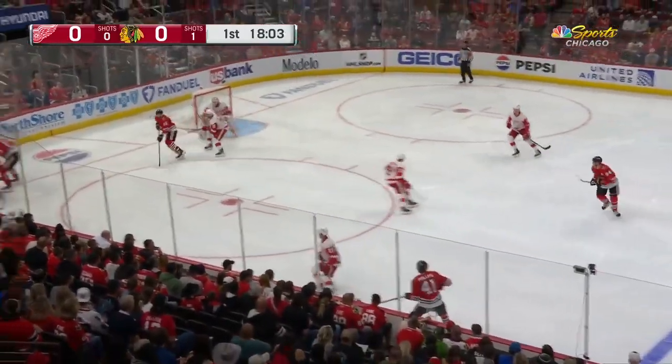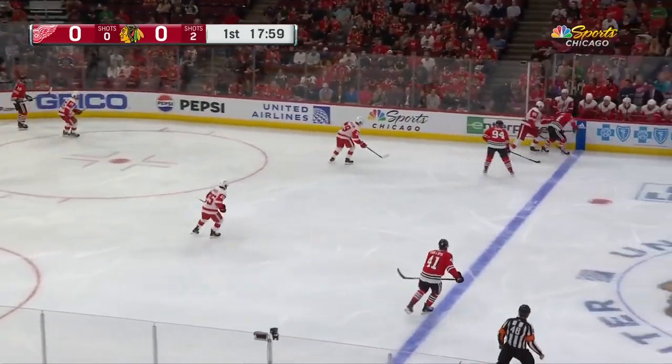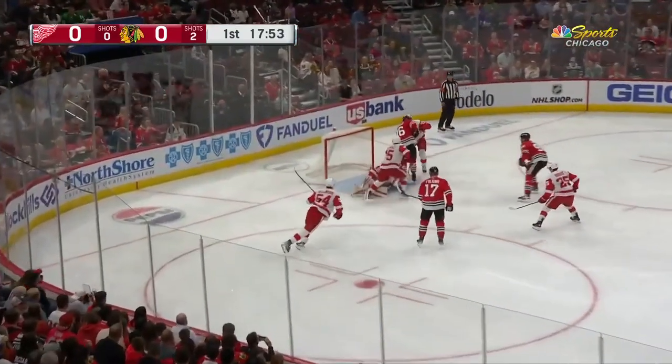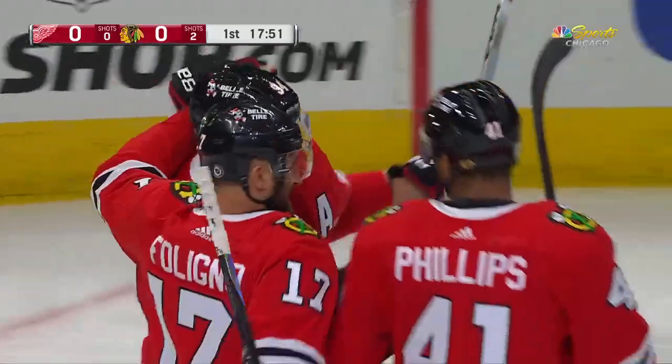Many more veterans in the lineup tonight on home ice, including Nick Foligno and Corey Perry. The line centered by Jason Dickinson takes the puck and feeds Foligno — Husso makes the save. The rebound is whacked at by Perry, and the Hawks score!